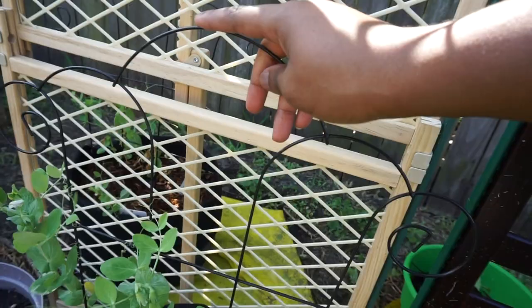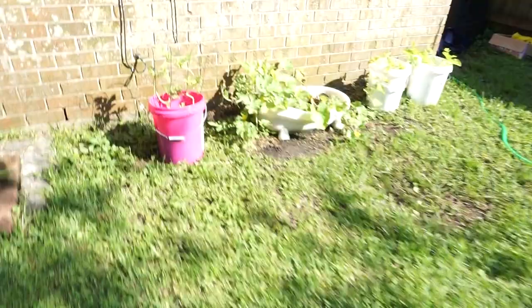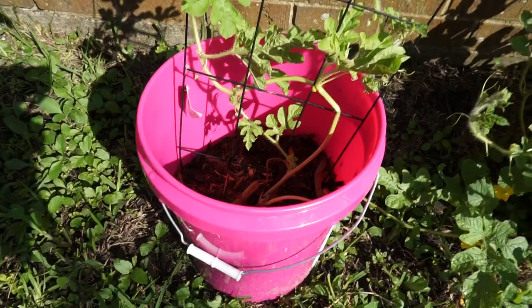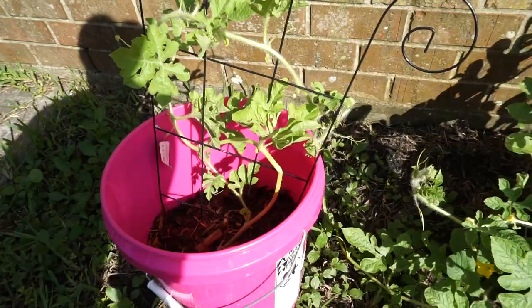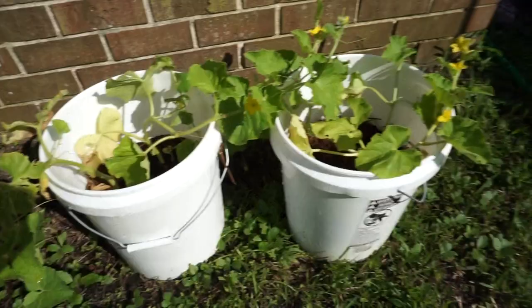Right here is a papaya seed I'm just trying to grow to see what happens — I'm not really invested in it. On this side are my watermelons. I moved them from the other side and I've got them going up this trellis since I had an extra one. The other ones are going to spread out all over the ground, and then there's cantaloupe as well.